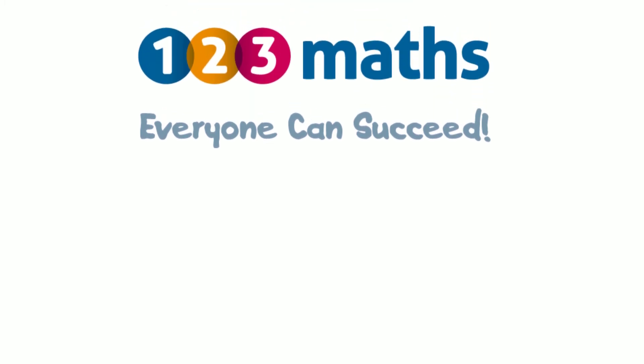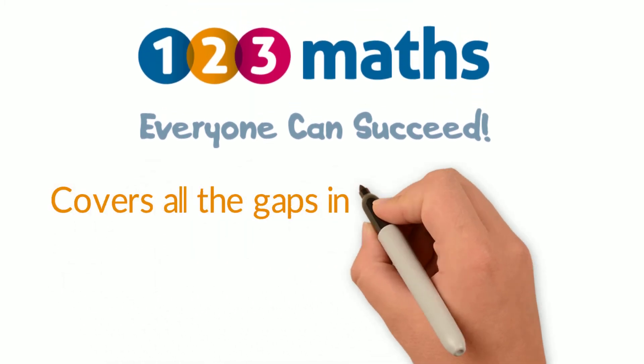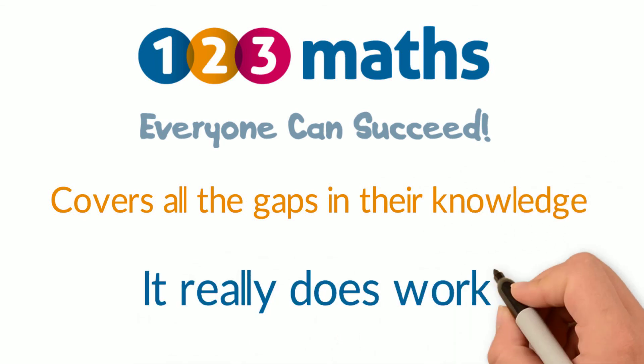123 Maths, where everyone can succeed. It covers all the gaps in their knowledge, and it really does work.